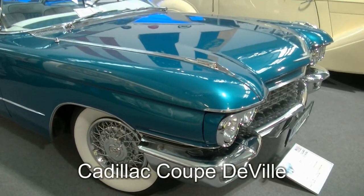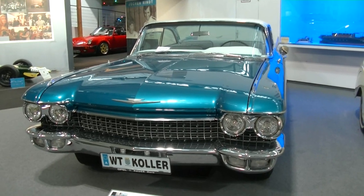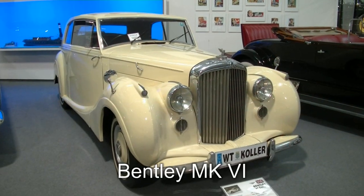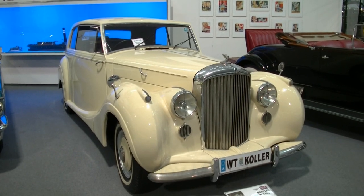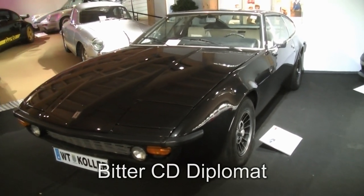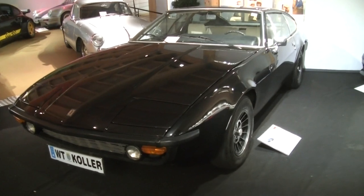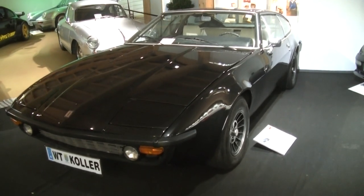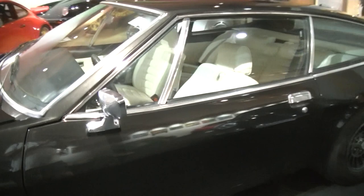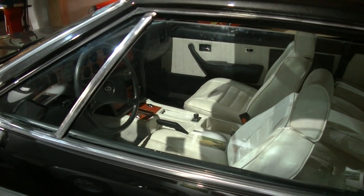Ich liebe dich für deinen pinken Cadillac – naja, pink ist er nicht, aber ein Cadillac, und zwar aus dem Jahr 1960. Elf Jahre älter ist dieses Bentley MK6 Coupé. Wer von euch kennt das Automobil namens Bitter? Genauer gesagt: Bitter CD Diplomat. Es war ein exklusives Modell, das im Auftrag der Firma Opel ursprünglich gebaut werden sollte, aber dann nur sehr beschränkt realisiert wurde – nämlich ganze 395 Stück.